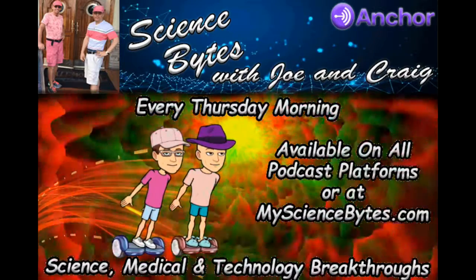That brings us to the close of another show. You can find our shows on our website, mysciencebite.com, and on all podcast platforms. We appreciate your continued support. Joe and I have added a feedback email to our podcast description, so why not drop us a line of feedback so we know what you like and what you might like to see on our show. Thanks again for listening, and we will be back next week with another new episode. We'll see you next week.